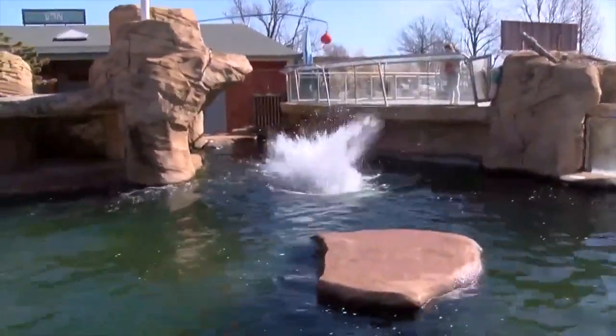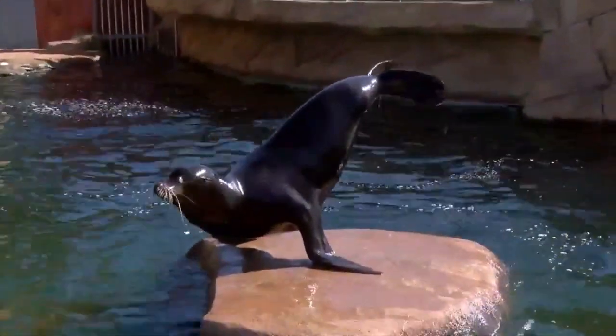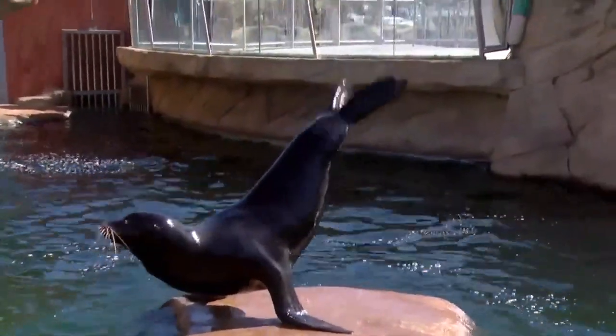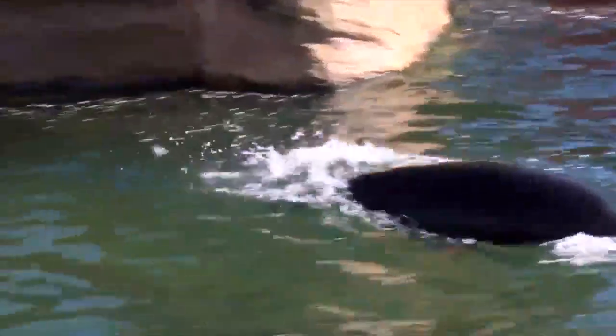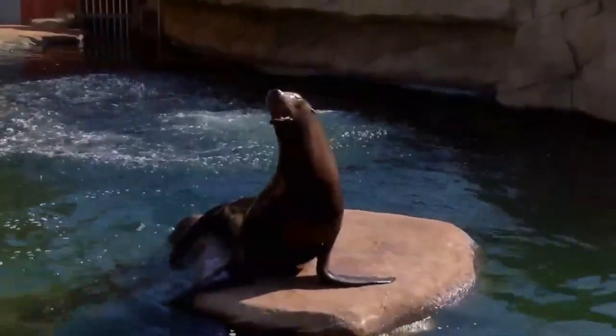It's a sight to see — sea lions swimming seamlessly through the water, doing tricks that we can hardly believe. But did you know this playtime between sea lion and trainer makes up only a small fraction of their day? We didn't either.